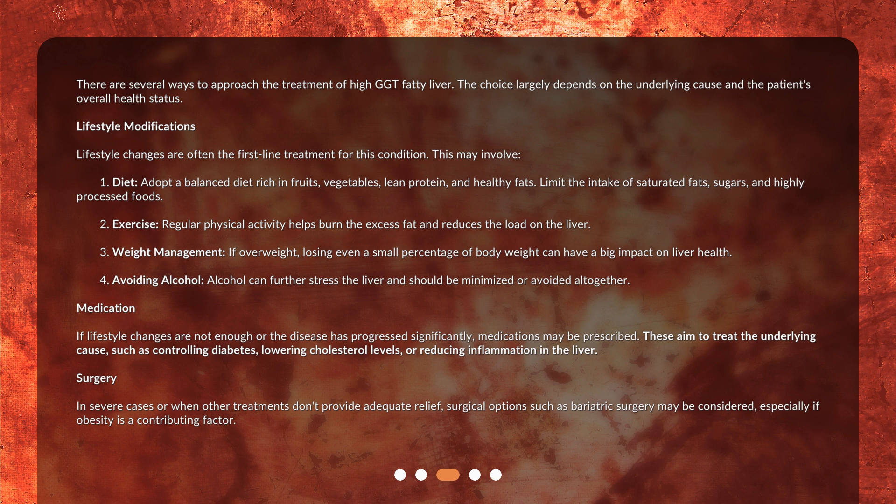Second, exercise: regular physical activity helps burn the excess fat and reduces the load on the liver. Third, weight management: if overweight, losing even a small percentage of body weight can have a big impact on liver health. Fourth, avoiding alcohol: alcohol can further stress the liver and should be minimized or avoided altogether.